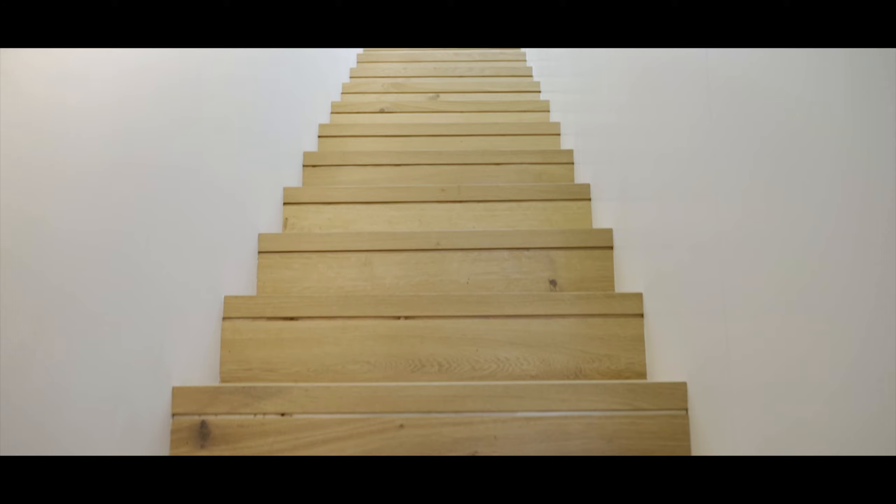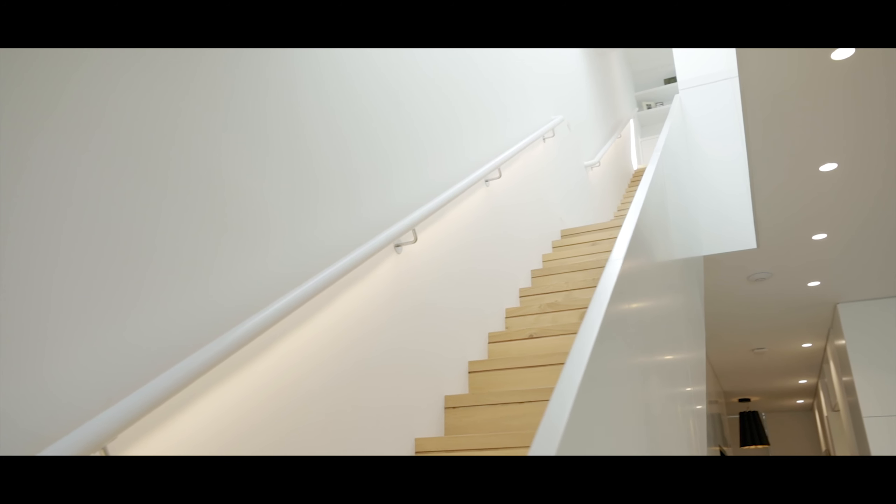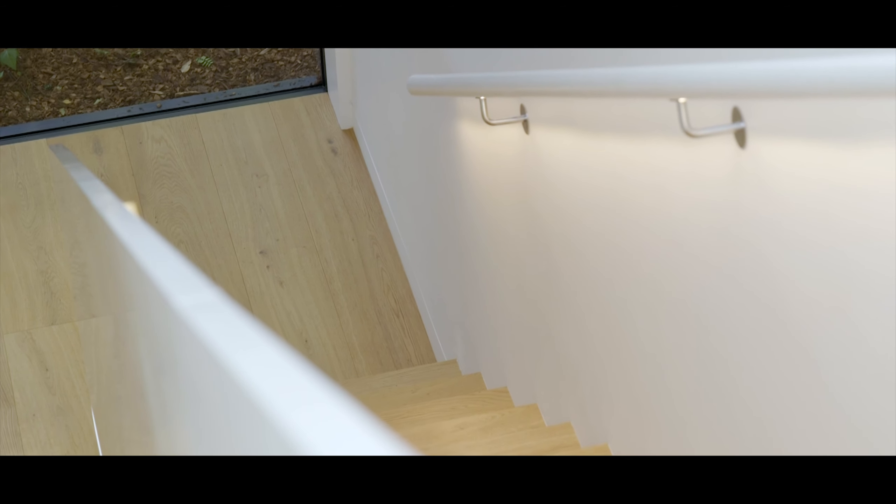We always think that stairs have great potential in houses, so it's another moment where we're trying to create expansive moments in the house as well as more intimate moments.